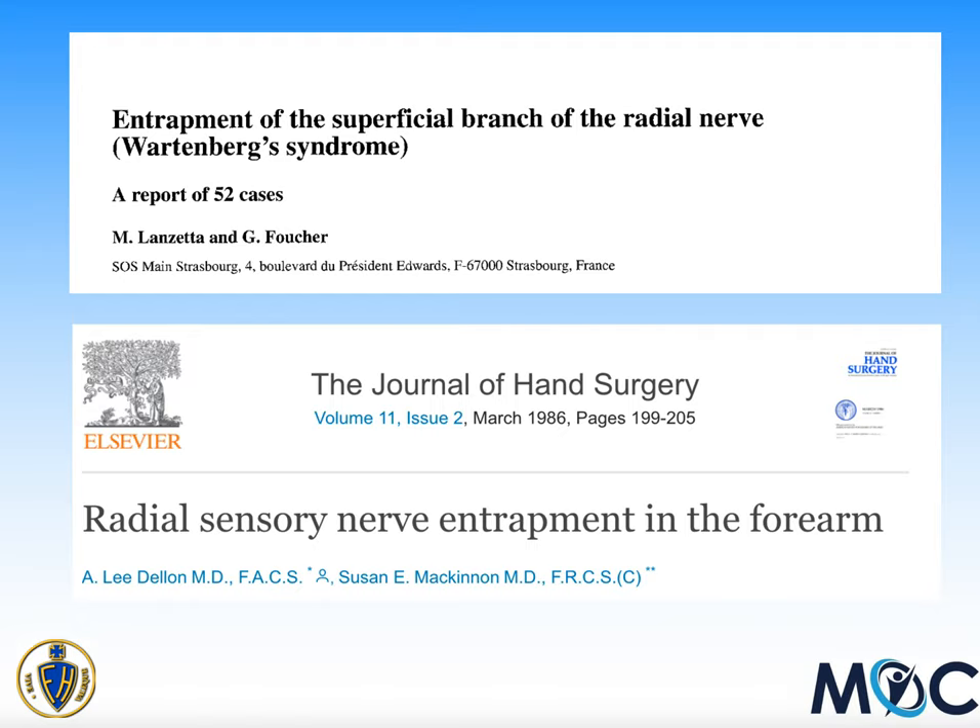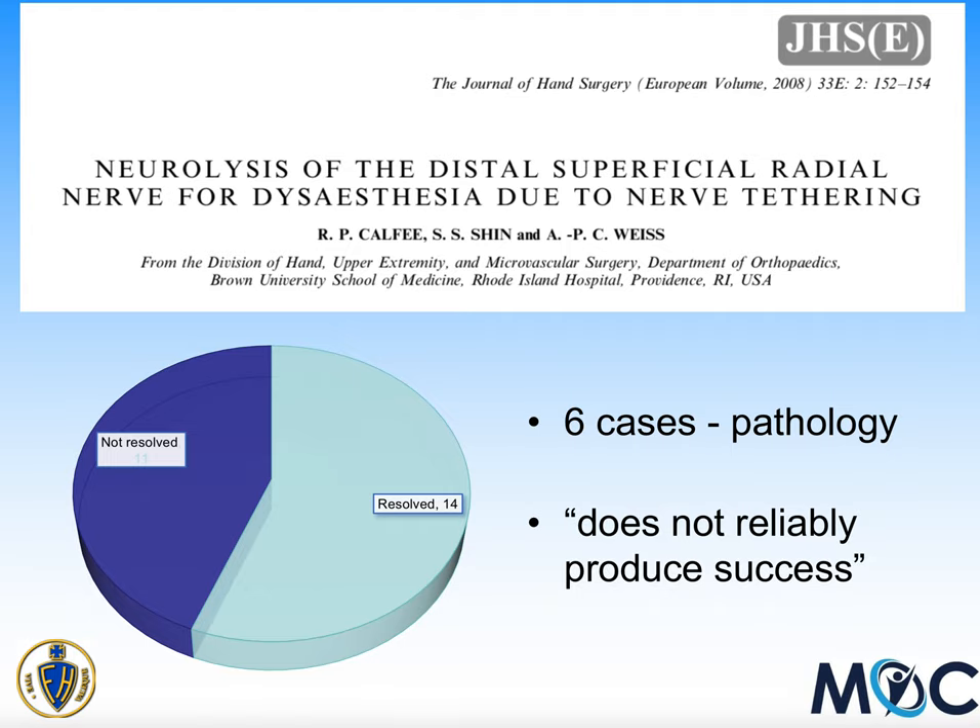Here were two key papers: one by a famous surgeon called Guy Fouchy from Strasbourg in France, looking at 52 cases of the condition, and the other by Lee Dellen and Susan McKinnon, two famous nerve surgeons from the United States, who had 51 cases. A large series of operative interventions from 2008 had 25 cases actually operated on, and just over half had considerably better symptoms — but just under half didn't. They felt that operation didn't reliably produce success, and in only six cases was anything visually abnormal found during surgery.